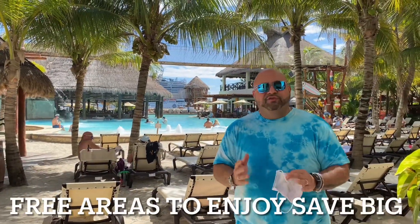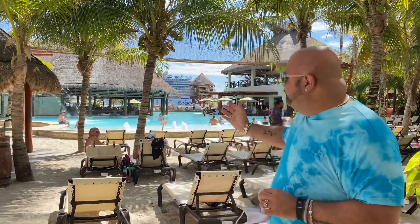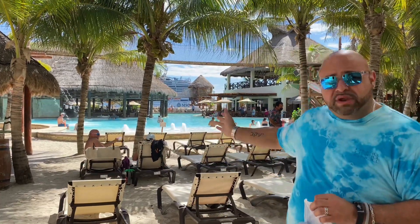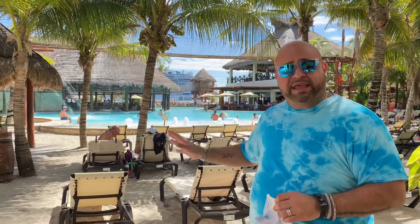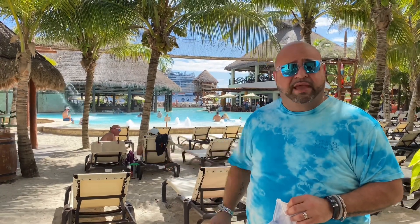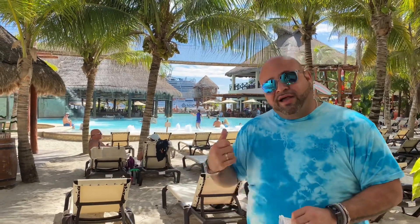Hey guys! So one of the great things about coming to Costa Maya, Mexico is it's its own excursion. There's a wonderful pool as you can see behind us - it's free to use, there's no extra fees. So when you come off the ship, you can come right here in the center of Costa Maya and go swimming. There's a great bar with all kinds of tropical drinks, tequila, and so much more. Come check it out!